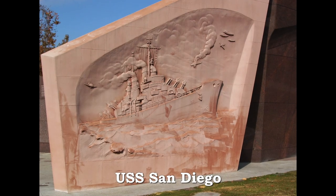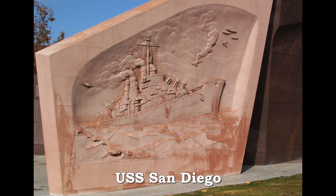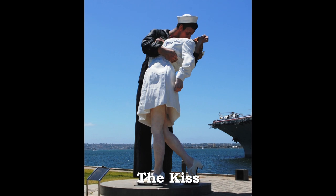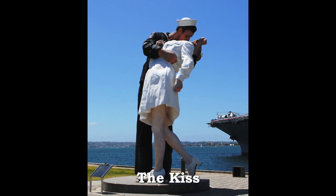The USS San Diego remains vigilant in guarding the USS Midway and the entrance to Tuna Park. The Kiss sculpture shows the joy of the country for the peace achieved after the long years of World War II.